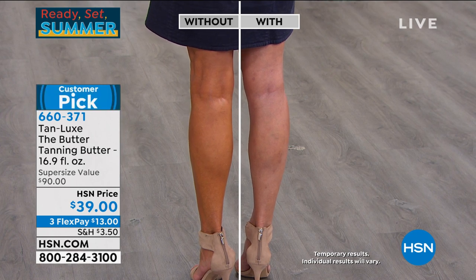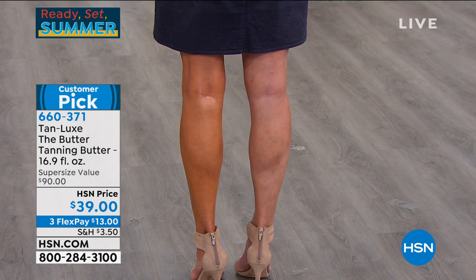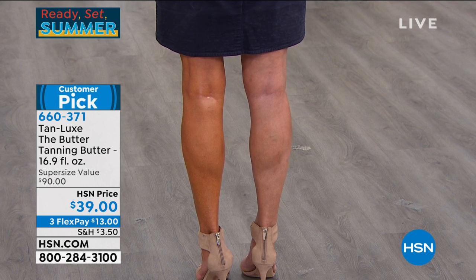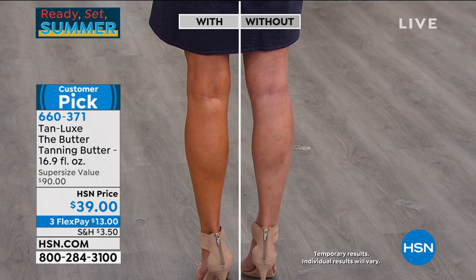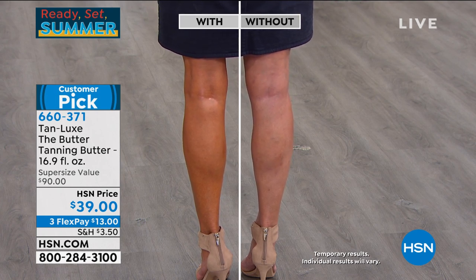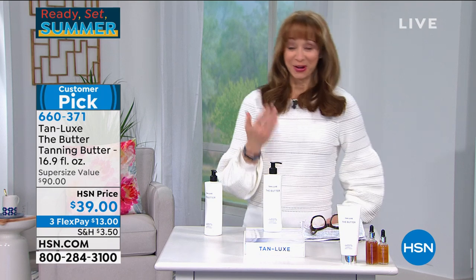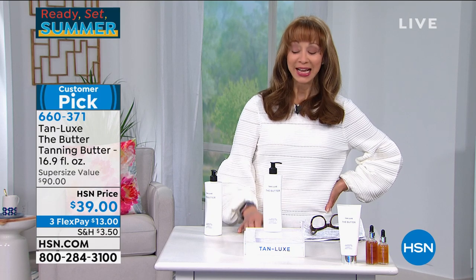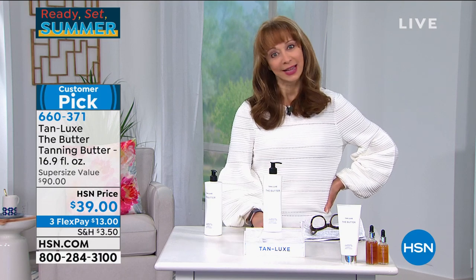It delivers instant radiance, instant hydration, instant firming, instant evening out of your skin tone, and within two to four hours the glow of your dreams. If you've never Tan Luxed before, there is no going back — we all feel healthier. Look at Jan's legs! I'm telling you, get firm, get tanned, get toned, get Tan Luxe.